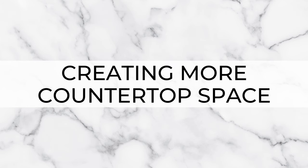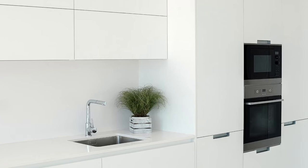Kicking things off with creating more countertop space. We all know that countertop space for food prep can come at a bit of a premium, especially for small kitchens. You need to fit your hob or cooktop, sink, and any small appliances that live on the countertop, as well as leaving enough space to chop and prep food. So consider getting a built-in microwave and putting it up in a wall cabinet.